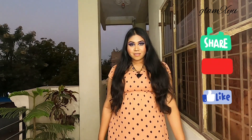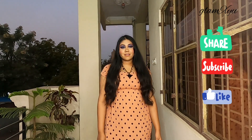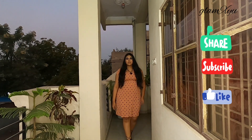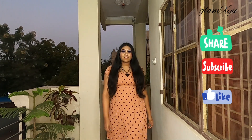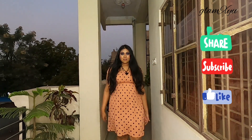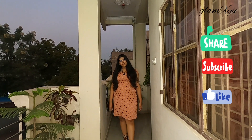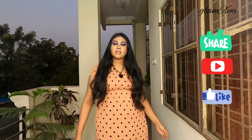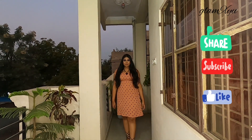I styled it with a necklace and heels as well as a little smoky eye look. Let me know in the comments how you would style it and how you feel about it. If you liked this video, please like, subscribe, and share it with your friends and family. You can also follow me on Instagram for more updates — until then, bye bye!